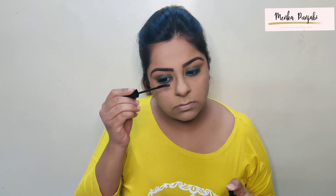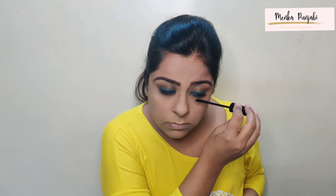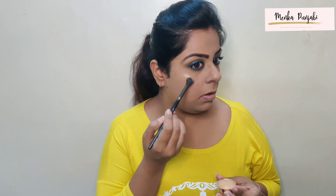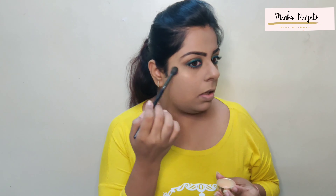Going back to the olive green, I will be intensifying the look, also applying it on my lower waterline, and not forgetting the upper lash line. Now moving to our base products, we will be priming our face with the Lakme Absolute Blur Primer. Make sure to clean your hands after heavy eye makeup and clean your face for any fallout.